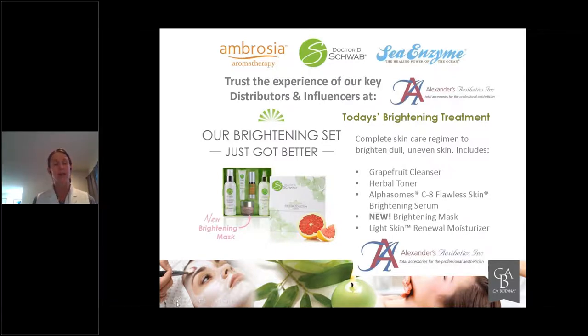The kit also includes the light skin renewal moisturizer, which has hexyl resorcinol in it versus a hydroquinone, and helps complete that regimen — either getting someone already taking good care of their skin to the next level, or getting a beginner started on something to take care of pigmentation and texture. Dull, uneven skin — all of these products are included in one beautiful kit. Very easy to retail on your website or in your retail area, and it's a complete facial just within the kit.